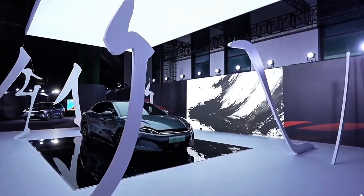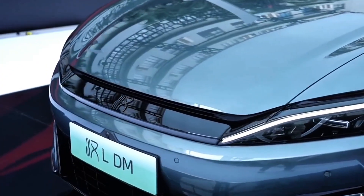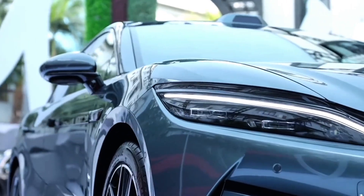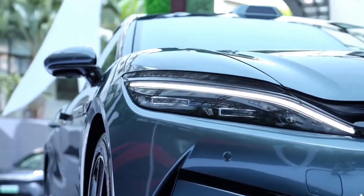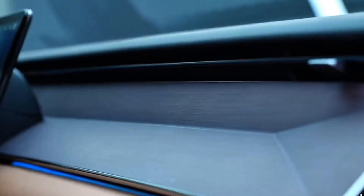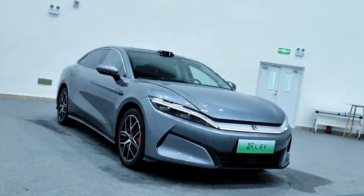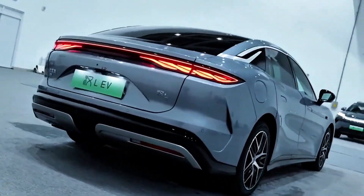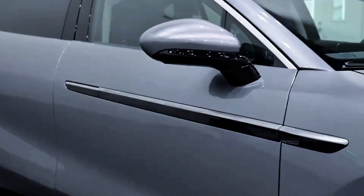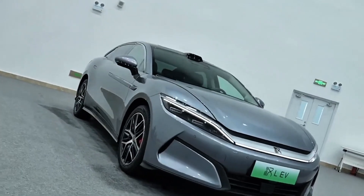Imagine this for a second. You're sitting in a sleek luxury sedan — not an Italian supercar, not a million-dollar hypercar, but a four-door EV made in China. You hit the accelerator and in just under three seconds, you've left behind something most people dream about owning: a Ferrari. The brand new BYD Han L is shattering expectations, proving that the electric revolution isn't just about saving the planet — it's about rewriting the rules of performance.